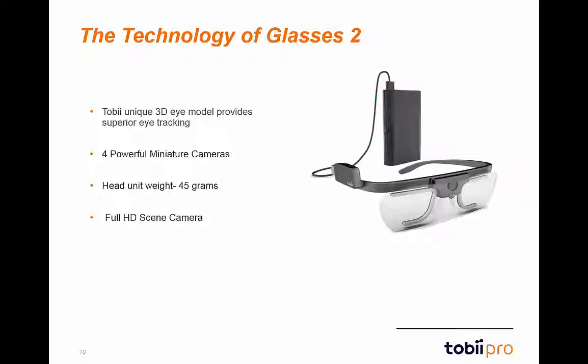Glasses 2 track a very large portion of the population and have built-in slippage compensation technology for participants readjusting the glasses during recordings. This highly precise tracking is possible thanks to the four eye-tracking sensors, two per eye.